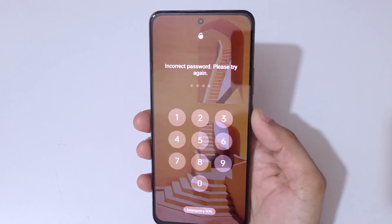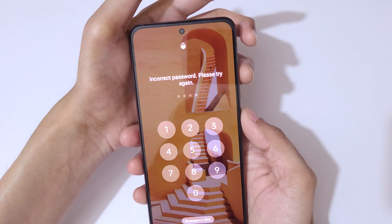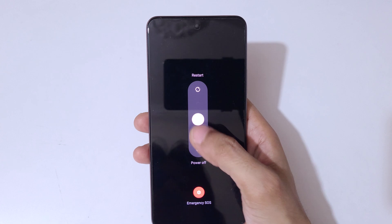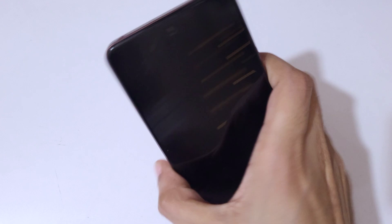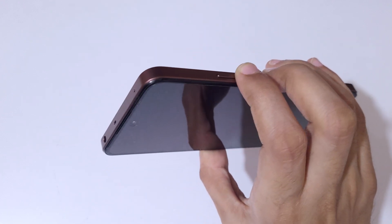To do a hard reset, first power off your smartphone. Press and hold the volume up and power key together. Now slide downward to power it off — as you can see, it has successfully powered off.